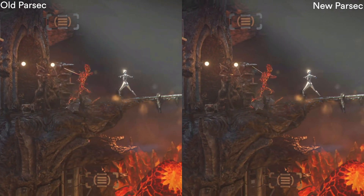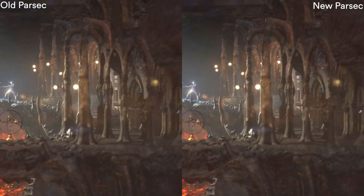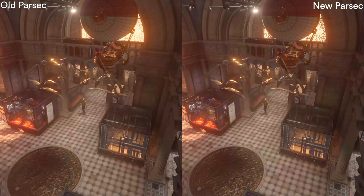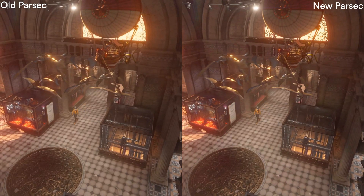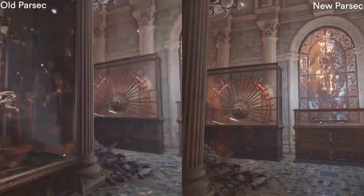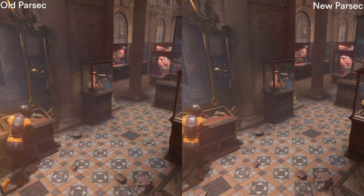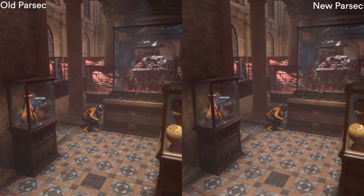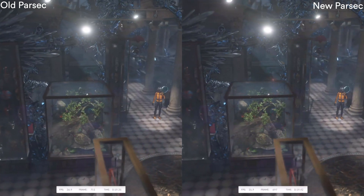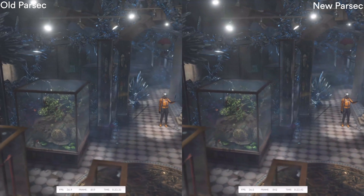This is 3DMark at 1440p. You can instantly notice on the right how there's less blurriness, and in general the scene looks better. And here in a high-paced scene, you can clearly see a huge difference where there's a lot of action happening very, very quickly. Old Parsec is very, very blurry.